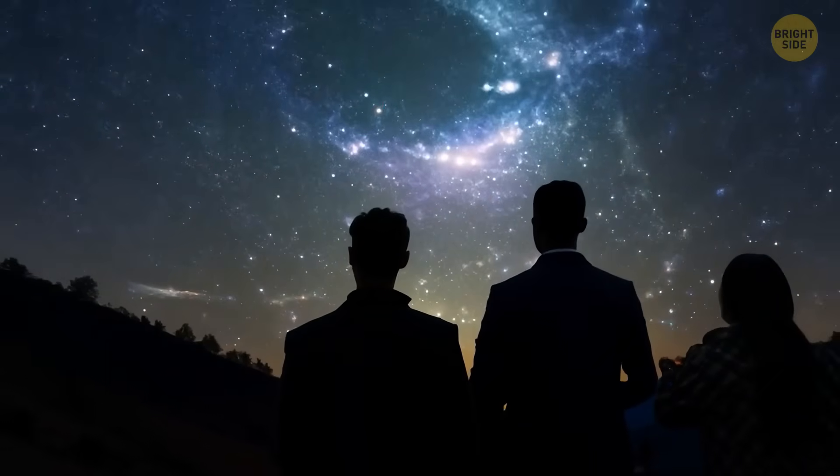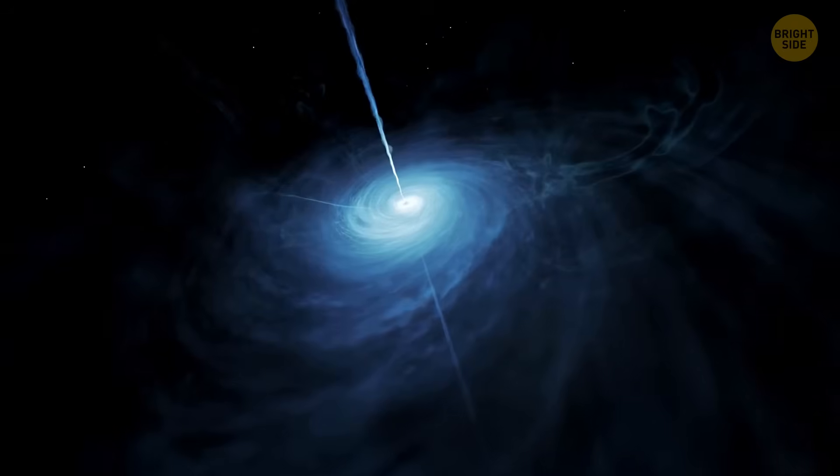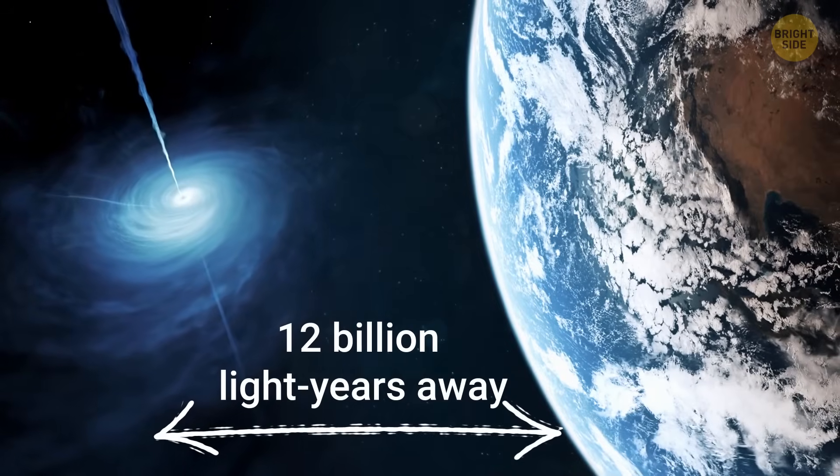And now, astronomers have found more water — a huge stash — floating out there in space by a quasar that's more than 12 billion light-years away.